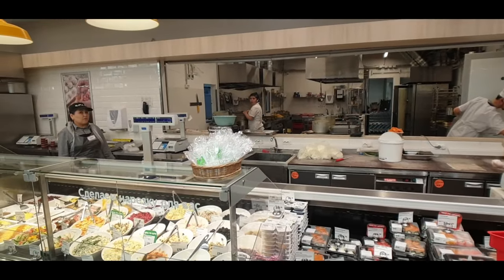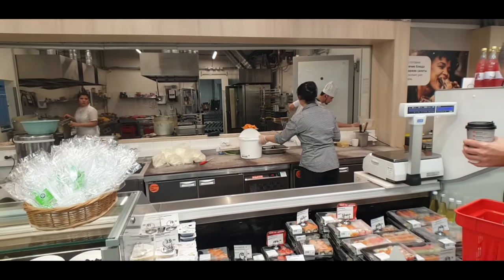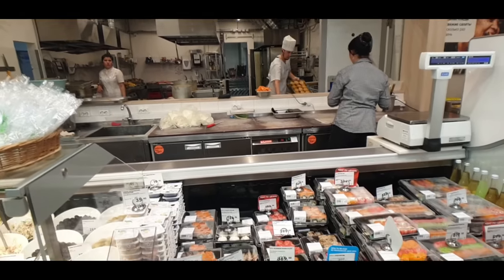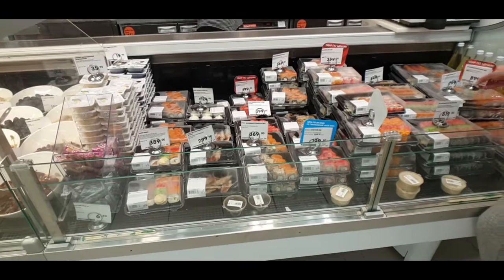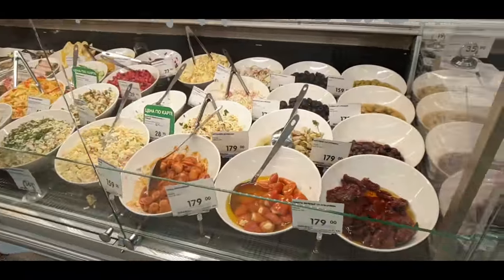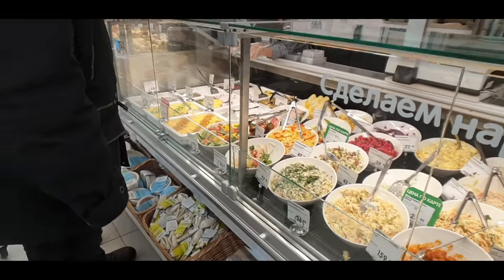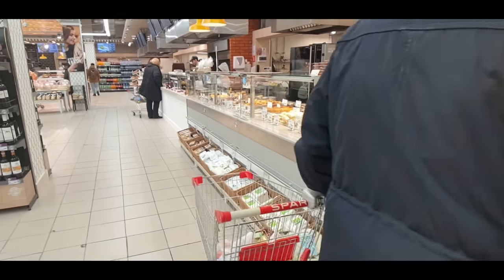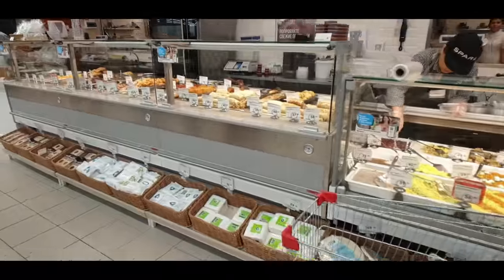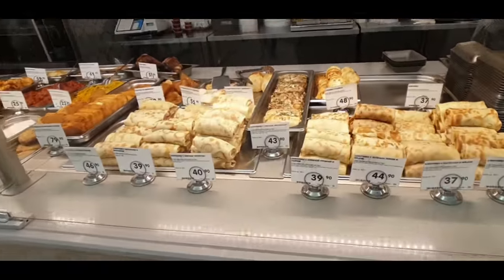You can see in the back there the kitchens where they make all the food. There's one of the chefs — the guy with the tallest hat, that's always how you know who the chef is. Then there are even takeaway sushis and more salad choices here — olives, different options, a lot to choose from. Here's one of those little miniature soup trolleys, looks children's size.